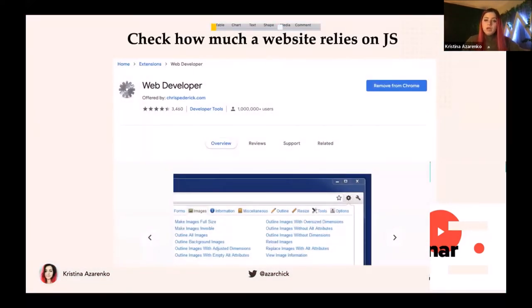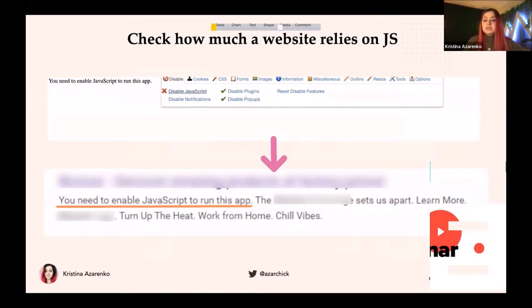Now I'll show you some debug tools. The first thing I want to understand is what exact pages or page elements are relying on JavaScript too much. I use the Web Developer Chrome extension for that. I can just disable JavaScript and see what the page looks like without it. In this bad example, it just says 'You need to enable JavaScript to run this app' — that's exactly what Google sees. But understand: not seeing some content with JavaScript disabled doesn't always mean there's an issue. It just shows you which parts of the content rely on JavaScript.